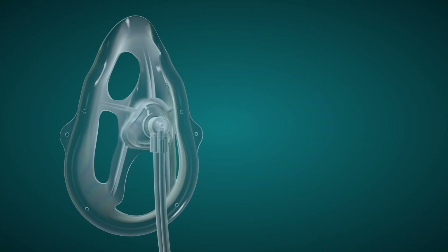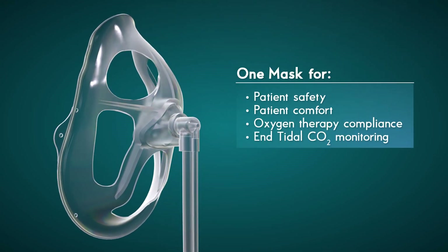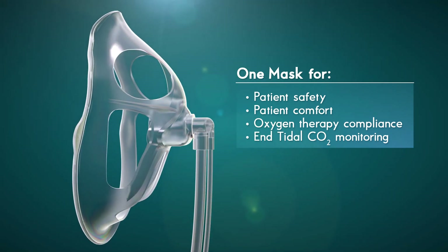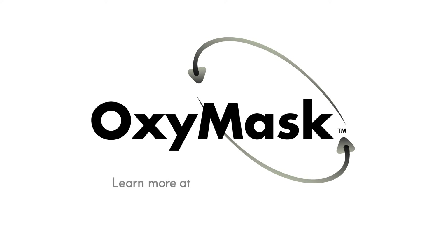OxyMask End-Tidal CO2 is the one mask for patient safety, patient comfort, oxygen therapy compliance, and End-Tidal CO2 monitoring. One mask — OxyMask. To complete a short online test and for more product information, please visit us at thebetteroxygenmask.com.